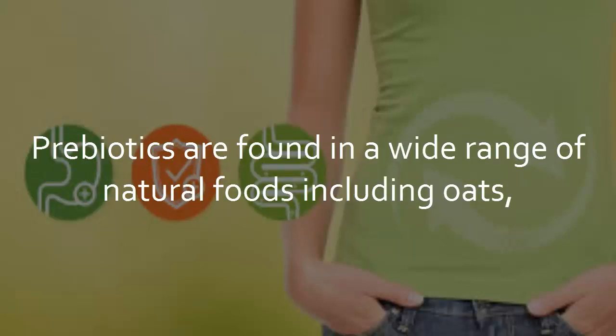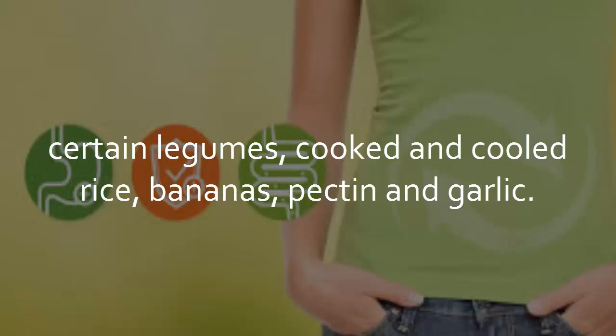Prebiotics are found in a wide range of natural foods including oats, certain legumes, cooked and cooled rice, bananas, pectin, and garlic.